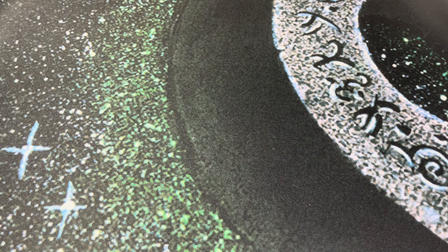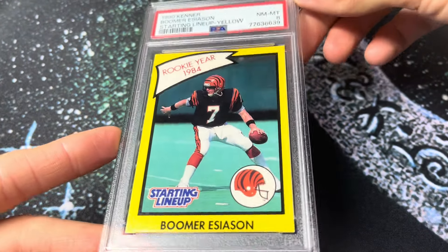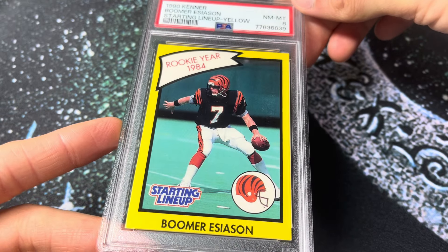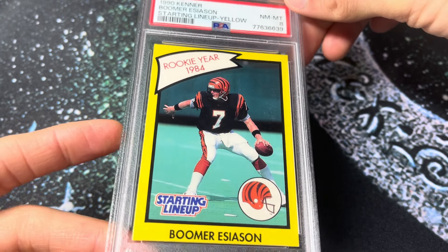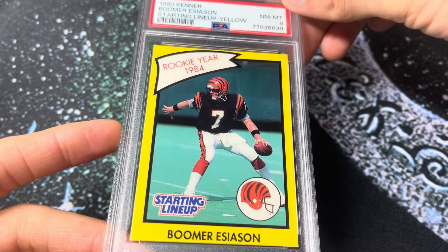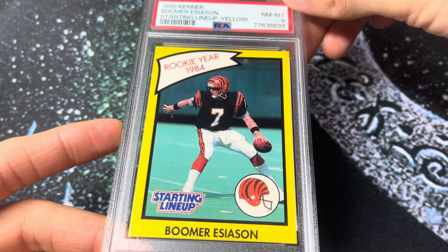Next up, number 240. This is a cool one — 1990 Kenner Starting Lineup, the Boomer Esiason. Speaking of childhood favorites, he was my childhood favorite quarterback. Before I became a Colts fan, as a really young child I was a big Bengals and Dolphins fan. I loved Marino and Boomer. I was always an AFC guy, always rooted for those teams.